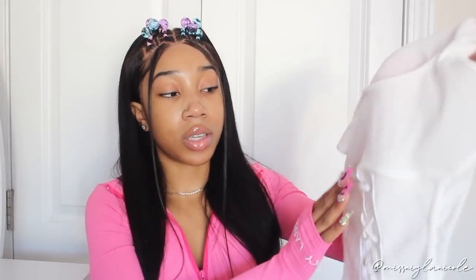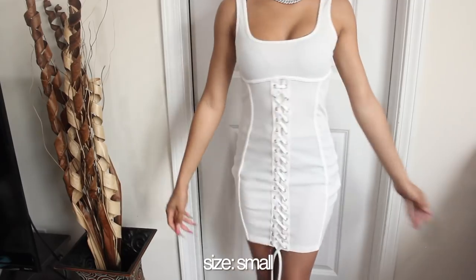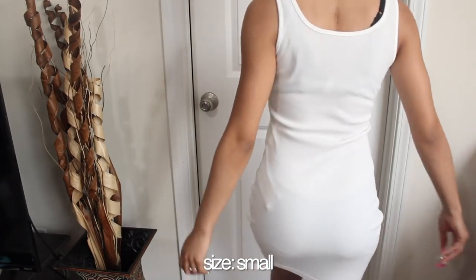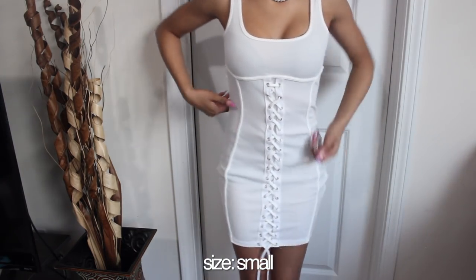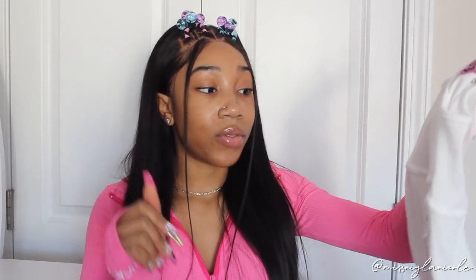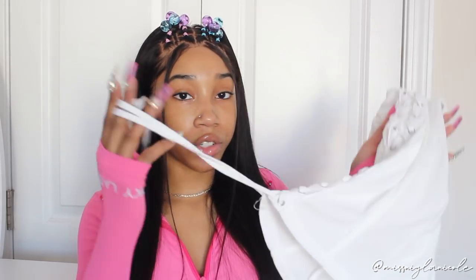Next I got this really cute dress that everybody was asking me about — now y'all know it's from Lovely Wholesale. It has a little stitching at the top that goes into a really cute crisscross design down the dress with strings that hang. It really snatches you — if you need something to give you that hourglass figure, this is it. The quality is great, it's not see-through, the material is very nice, and it fits me very well. The strings come separate so you lace it yourself and can make it tighter or looser.